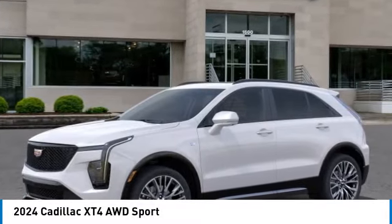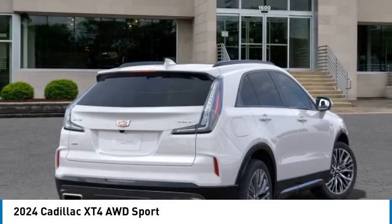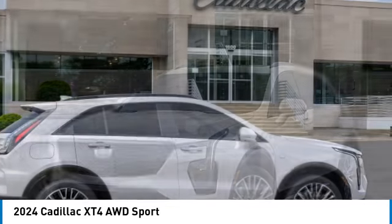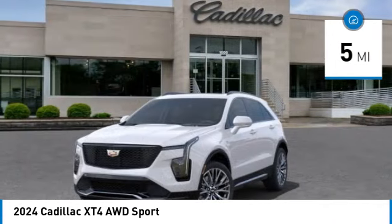Come test drive the 2024 Cadillac XT4. The Cadillac XT4 is a bold new crossover with functionality galore — compact in size but not in features, technology, and comfort. This vehicle has less than 100 miles. Here are some of this vehicle's great options.